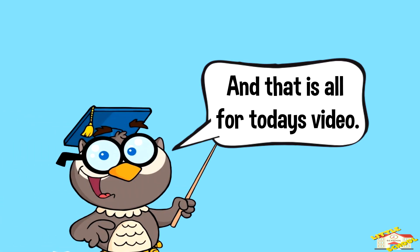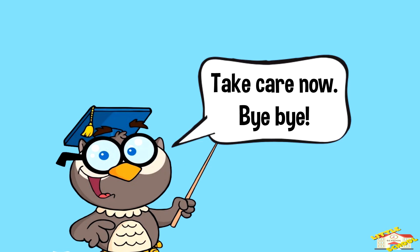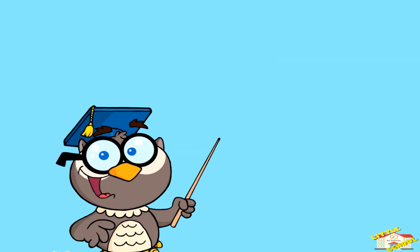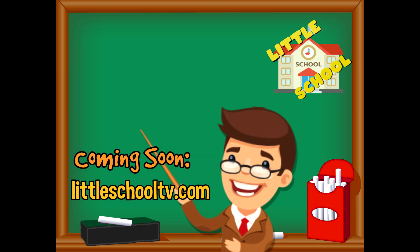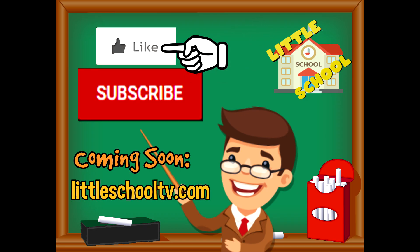And that is all for today's video. I hope you enjoyed learning about invertebrates today. Take care now, bye-bye! If you enjoyed the video and want to see more videos from us, please click the subscribe button and give us a like. That will help us. We thank you so much and we do hope that you enjoy our videos. See you soon!